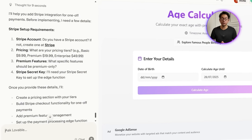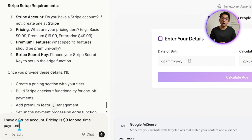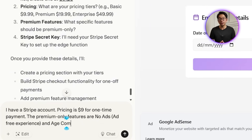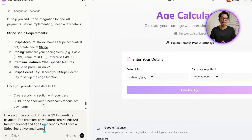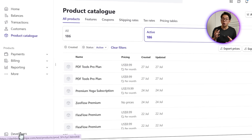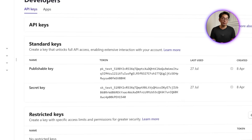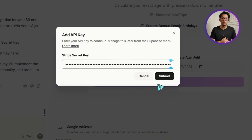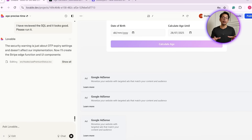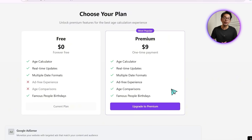We prompt it with: I have a Stripe account, pricing is $9 for a one-time payment, the premium-only features are no ads (ad-free experience) and age comparisons, and I want to enter my Stripe secret key. We jump into the Stripe dashboard, go into the developer section, and find the API keys. Once we have the secret key copied, we paste it straight into Lovable, submit the input, and click apply changes. With everything in place, the app instantly updates to include a premium section and a clean pricing display.